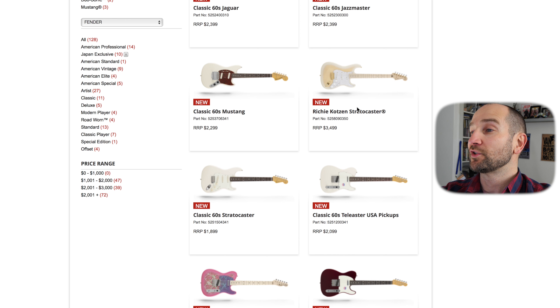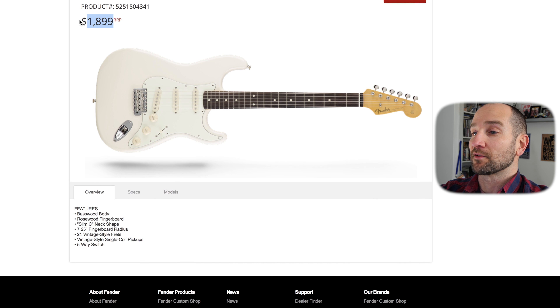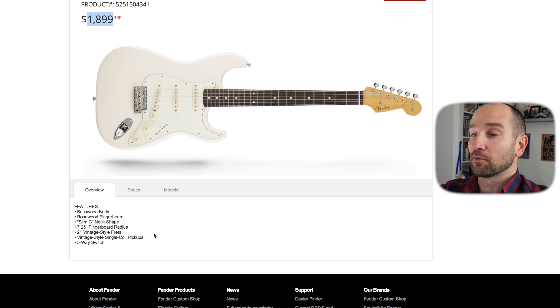So there we go — it's a 60s Strat. $18.99 is the retail price, which is a whole lot less than the American series, at least here in Australia. Like I said, that price is the retail — you do get it for less when you go in and buy it. They're about $1,000 less than what you'll pay for an American guitar.